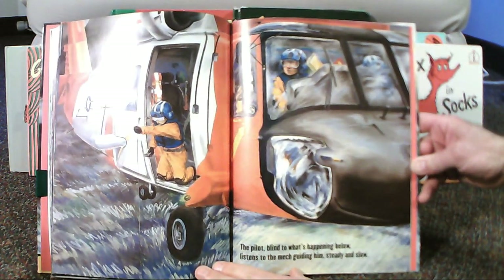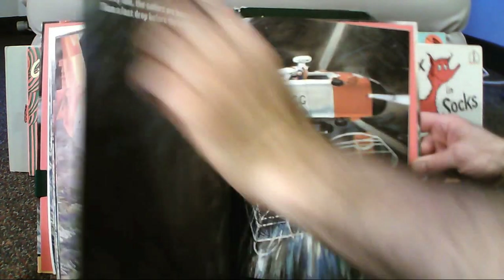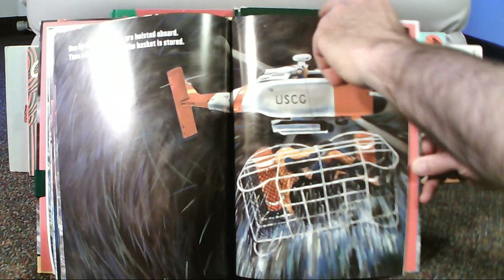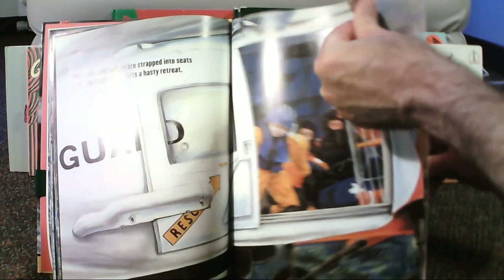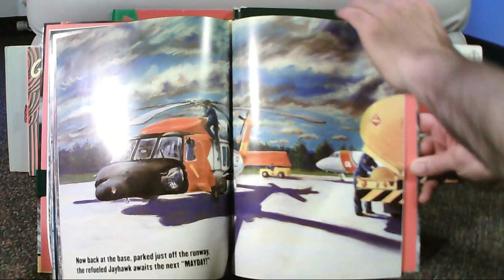The pilot, blind to what's happening below, listens to the mech, guiding him steady and slow. One by one, the sailors are hoisted aboard, then a last drop before the basket is stored. The weary, cold sailors are strapped into seats as the Jayhawk then beats a hasty retreat. Now back at the base, parked just off the runway, the refueled Jayhawk awaits the next mayday.